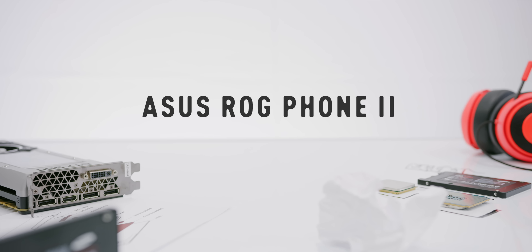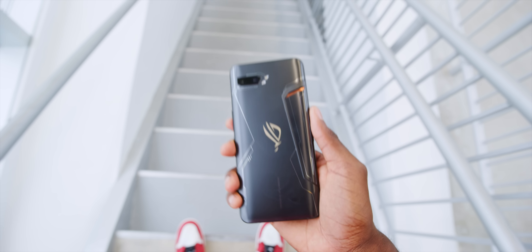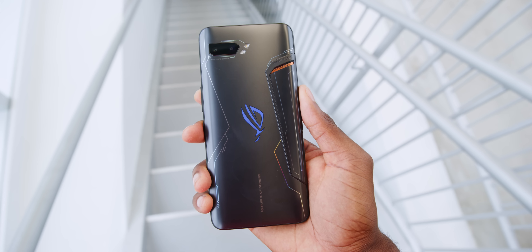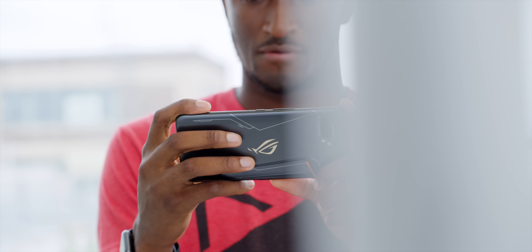The Asus ROG Phone 2 — the phone with every spec maxed out, the absolute dream phone on paper. So the question is how well do specs on paper translate to real-world use in a phone? It's pretty much the perfect phone to find that out. People have been sending me a lot to check out because I made that dream phone video a while back where I had all these crazy specs I wanted to see, and then Asus announced this.